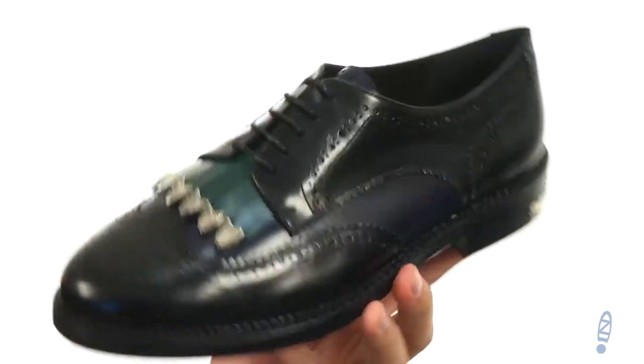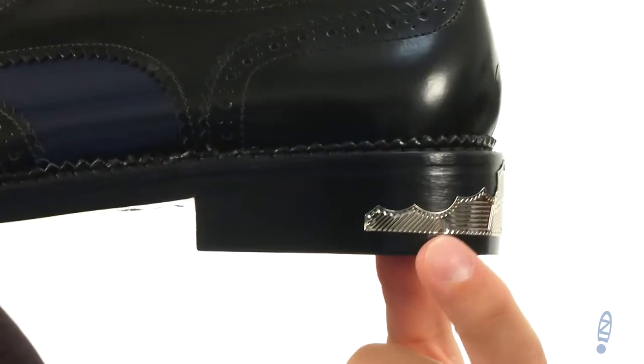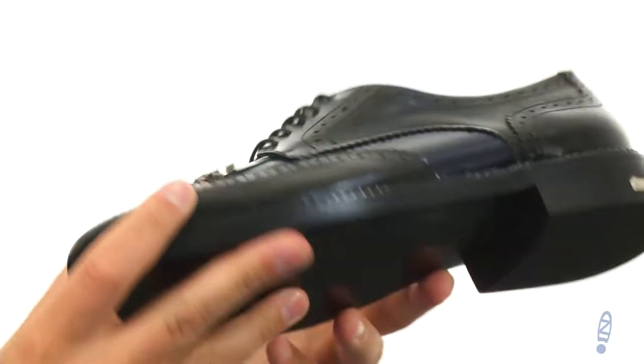You've got a really breathable leather interior with nice cushioning in that footbed. There's added shock absorption thanks to that heel, which also has a really unique design on it, which is great.